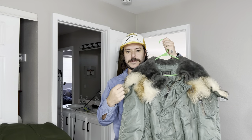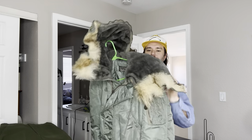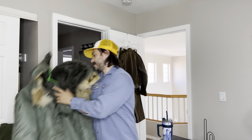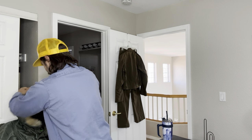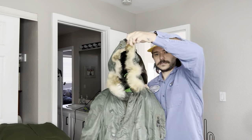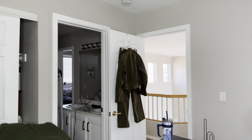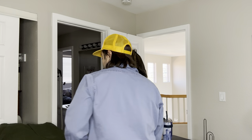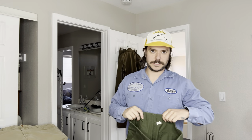I think the only way to tell would be to maybe burn a little bit of it and see what it smells like. What's cool about this jacket is the clamshell hood — it zips on the top. Some people call it a snorkel jacket. This jacket with this tag would be like a $300 jacket. I'm not going to sell it though, I'm just going to hang on to it for like 40 years until it's 100 years old and then I'll sell it.